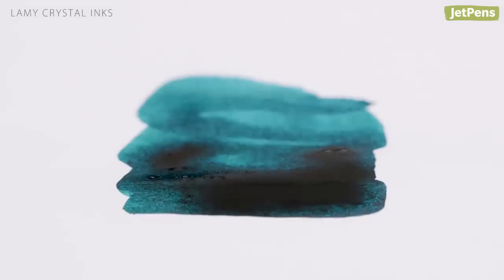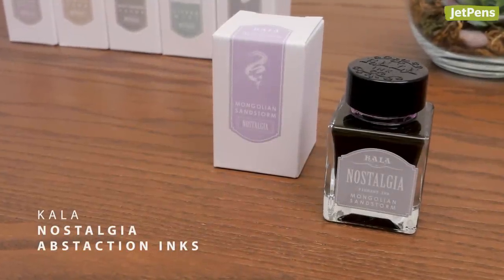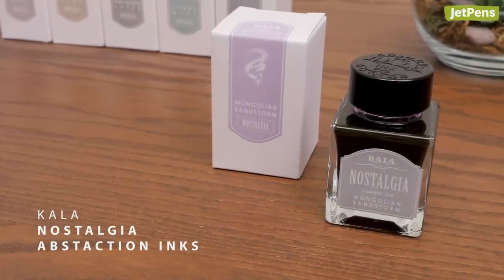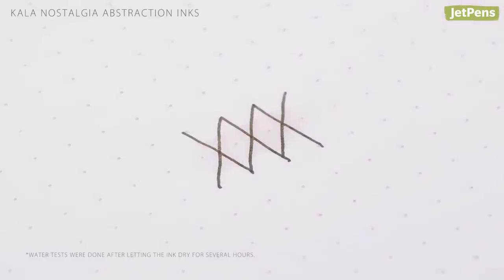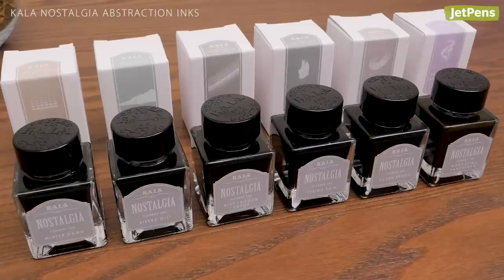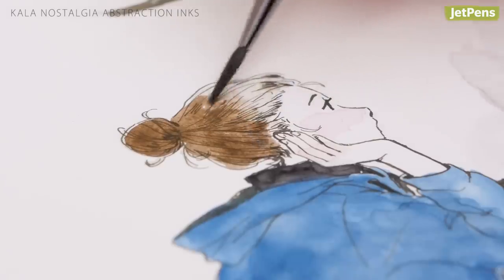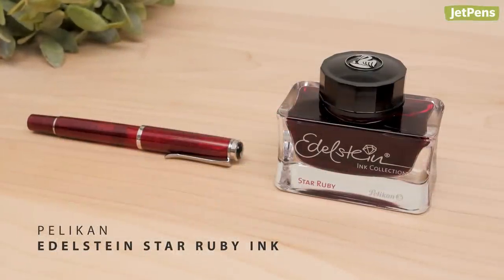We can't get enough of the Kala inks that just hit our shelves. They're not just for writers — artists will definitely appreciate how waterproof the Nostalgia Abstraction inks are. You can use these interesting off-black shades to draw, then add color with watercolors, markers, and more.